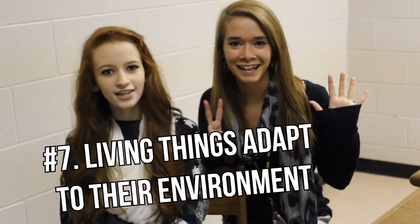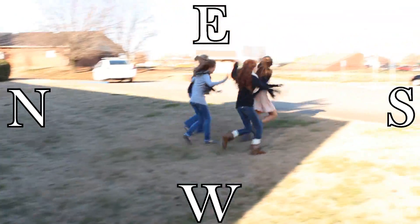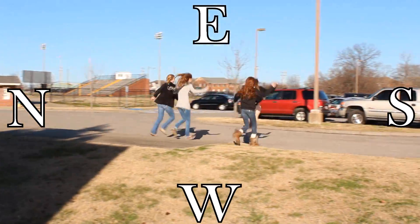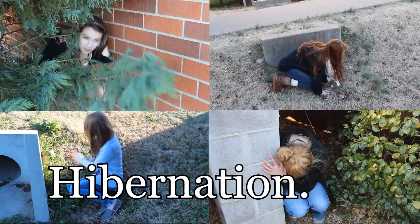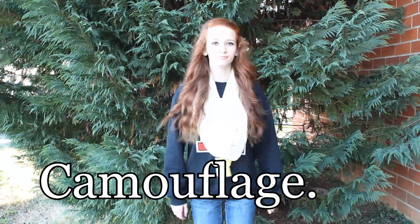Number seven! Living things adapt to their environment. Here are some examples: migration, hibernation, responding, and camouflage. We'll be right back.